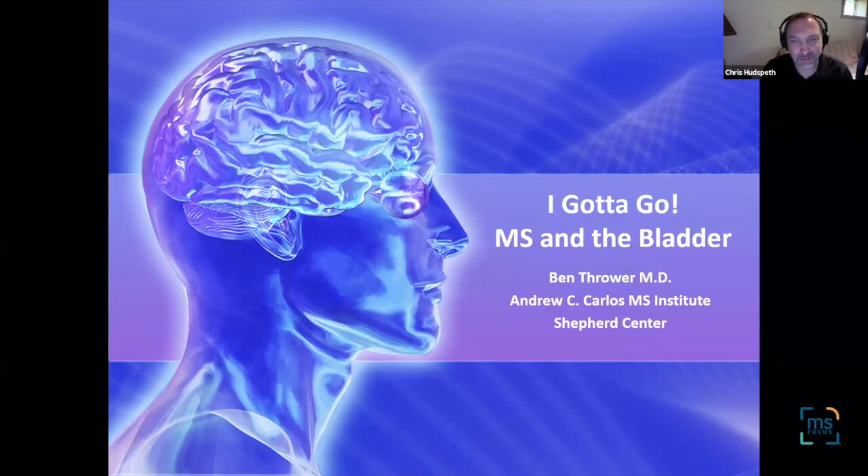Hello, and welcome to this conference hosted by MS Focus, the Multiple Sclerosis Foundation. I'm your host, Chris Hudspeth, and I'm the radio program manager for MS Focus Radio. Today, we're joined by Dr. Ben Thrower, who will be talking with us about bladder issues in MS.